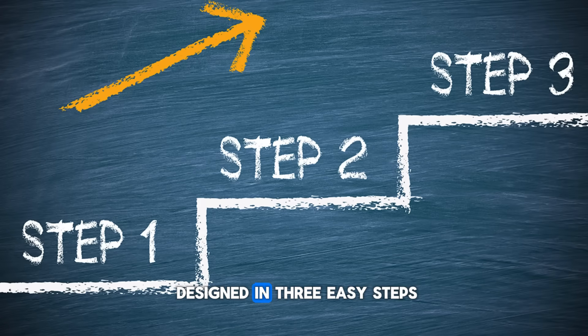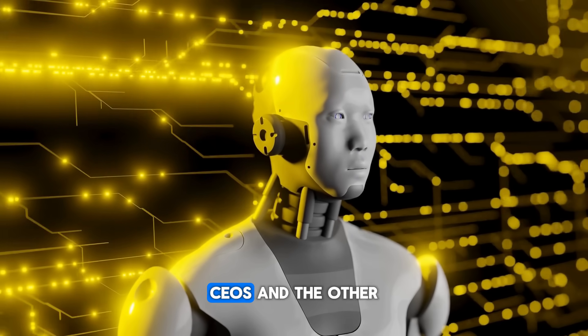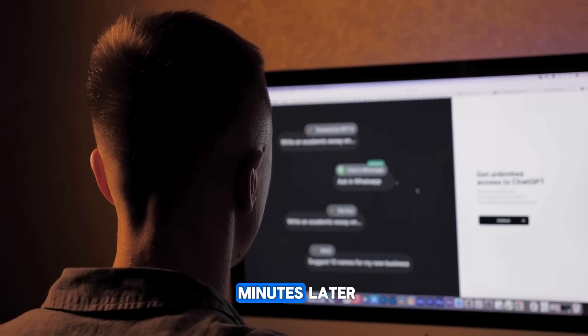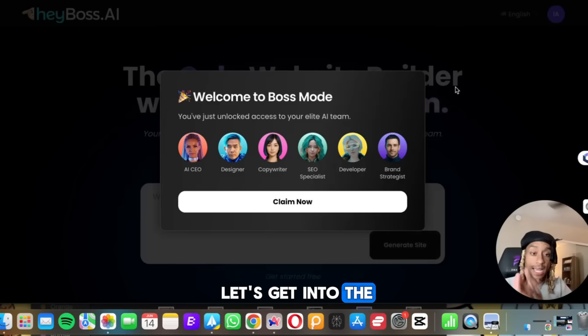Pretty much everything is designed in three easy steps. One, you describe your business. Two, you strategize with the AI CEO and the other AI employees. Then three, you sit back and about 10 to 15 minutes later, you've got a whole website with a business plan. But enough of that, let's get into the actual website.